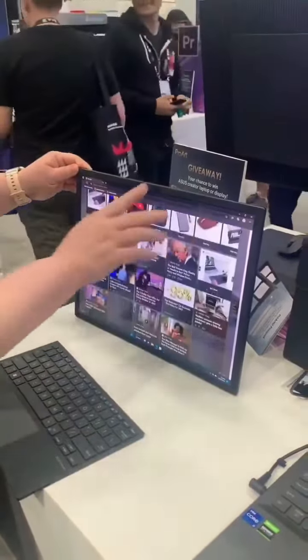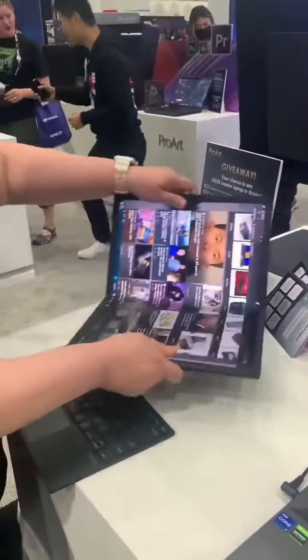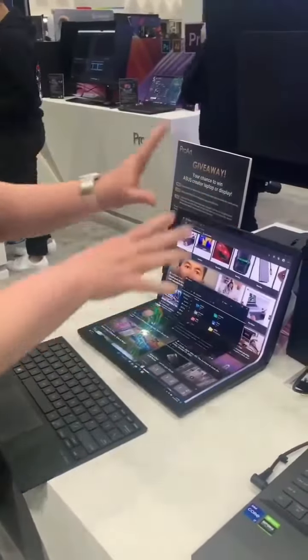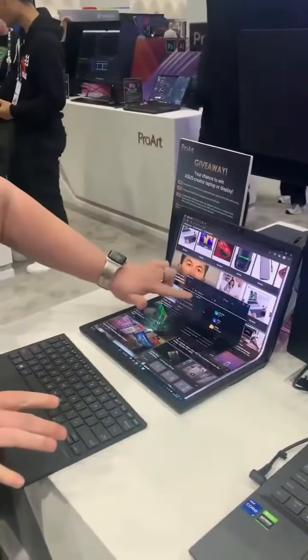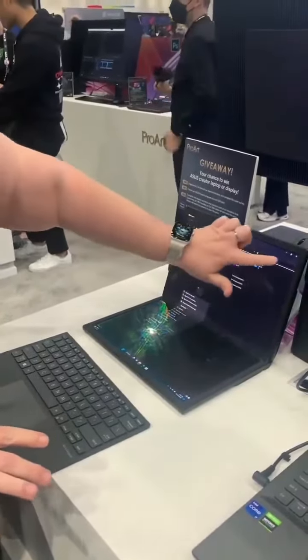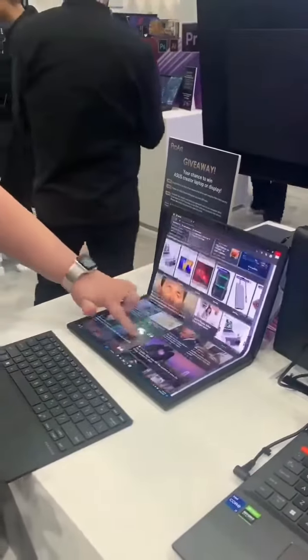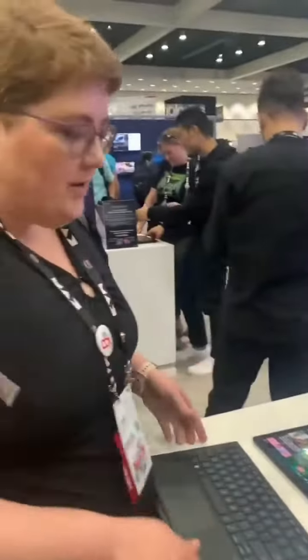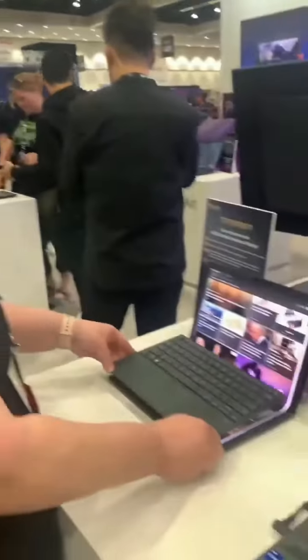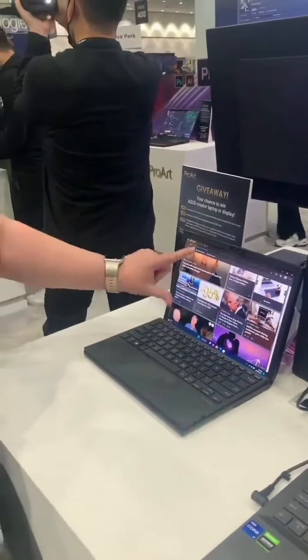You can fold it, grab it, and scroll up and down like that. It's also got a Bluetooth keyboard — put it on there and it becomes just like a regular laptop.